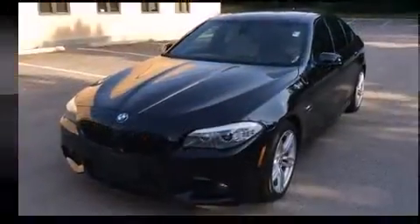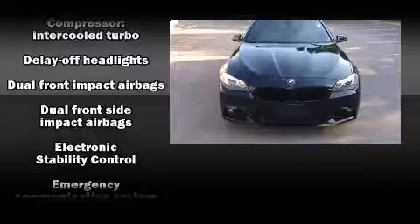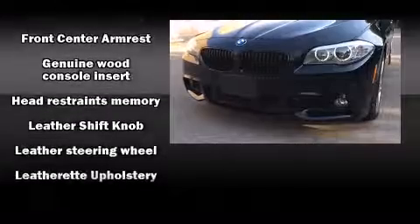With high-intensity discharge headlights illuminating your path, you'll always appreciate maximum visibility. BMW ensures the safety and security of its passengers with equipment such as front-side impact airbags, brake assist, and anti-whiplash front head restraints.